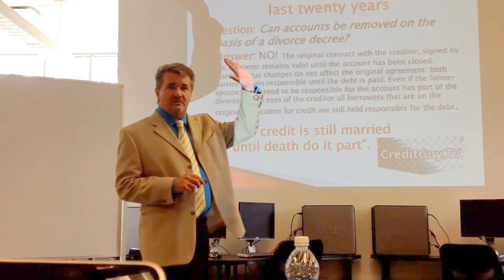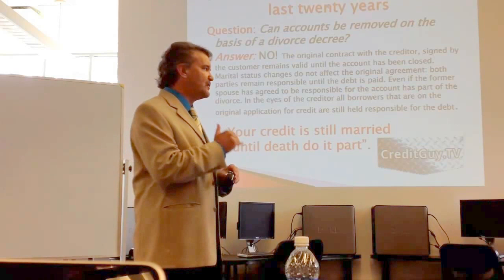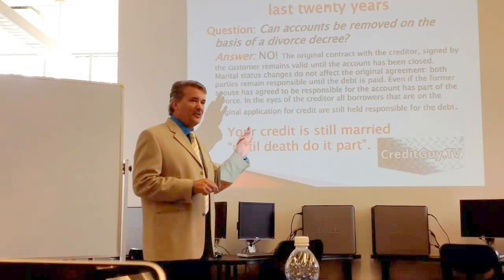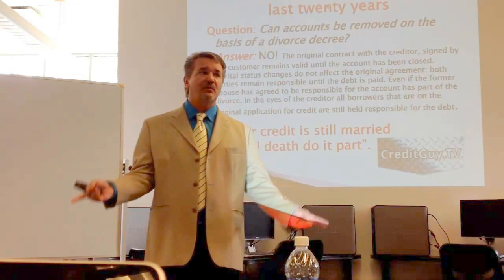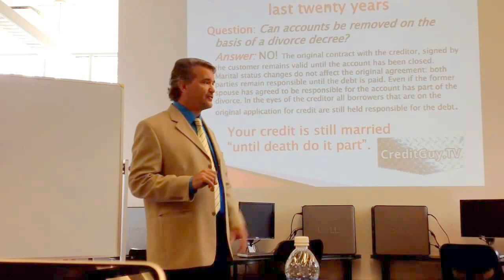If you get divorced, the debt that you obtained together will still be yours no matter what the divorce decree says. Many people think the divorce decree will tell you you're not responsible for the house debt — well, that's fine unless you applied jointly for that loan. So if that individual stops paying, his mortgage going on your credit report, no matter what the divorce decree says.